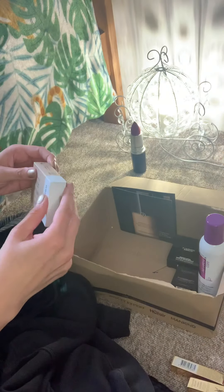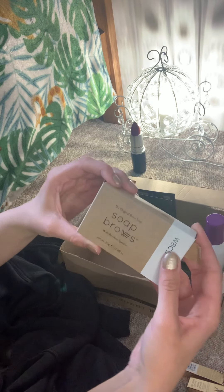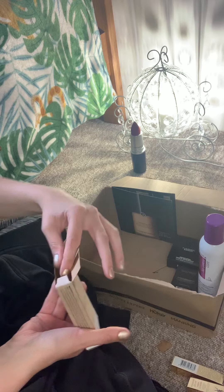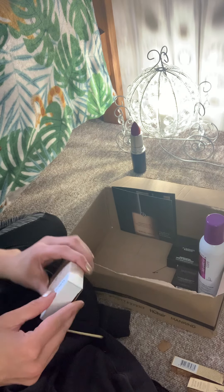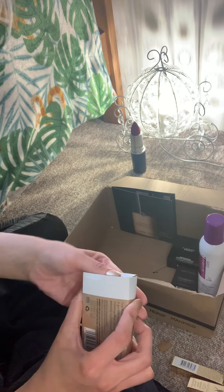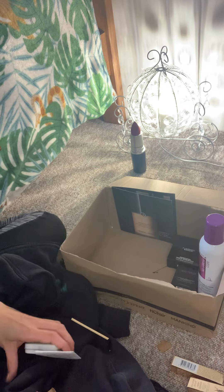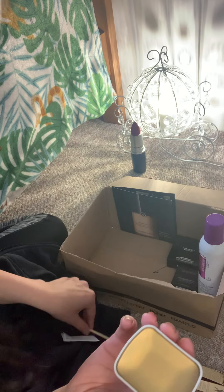I can't wait to try the soap brows — so you have this and this.